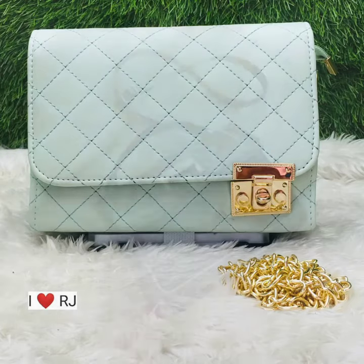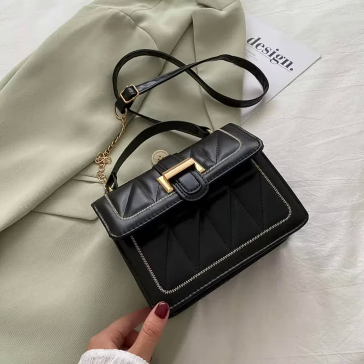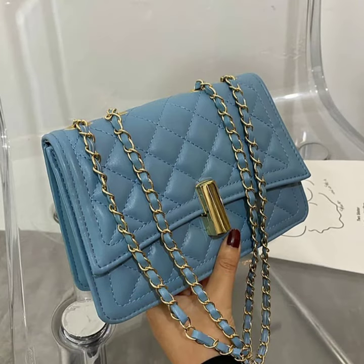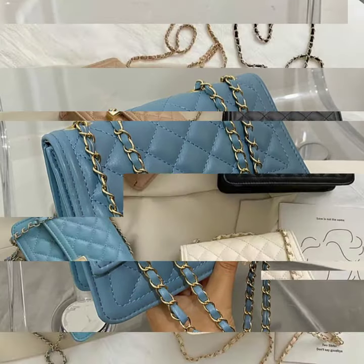Hello everyone, welcome back to my YouTube channel. I hope that you will be fine. In today's video, I will show you a very beautiful and amazing sling bites design.